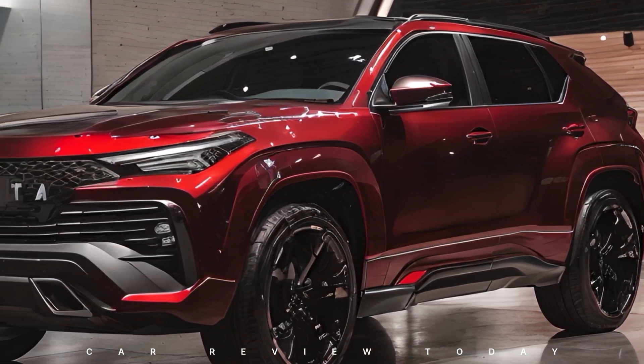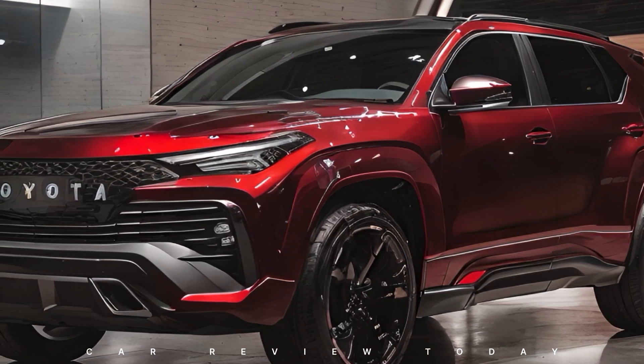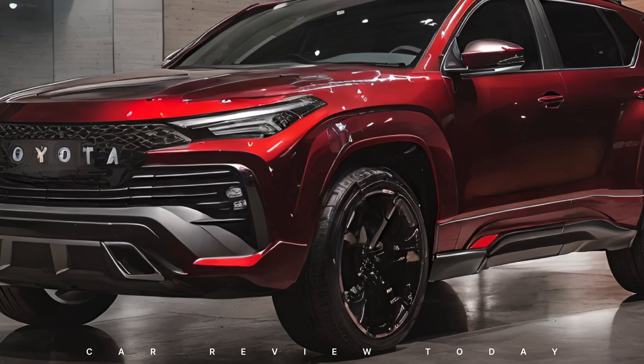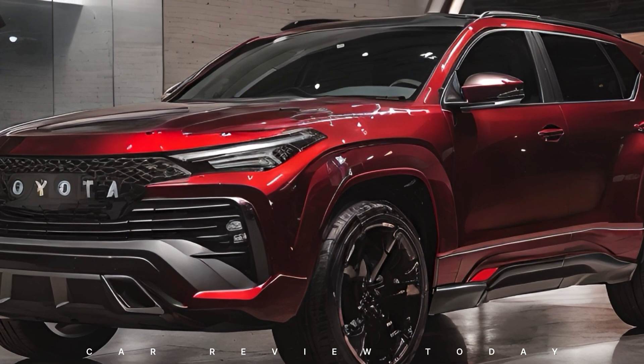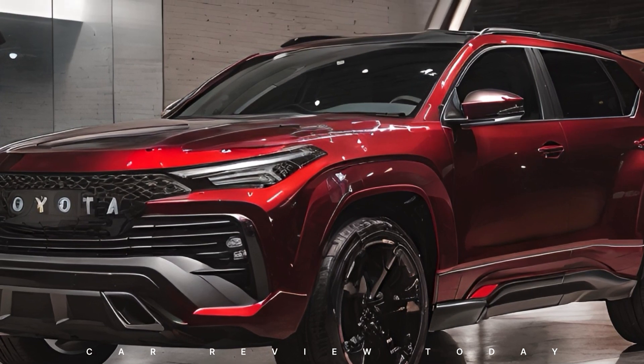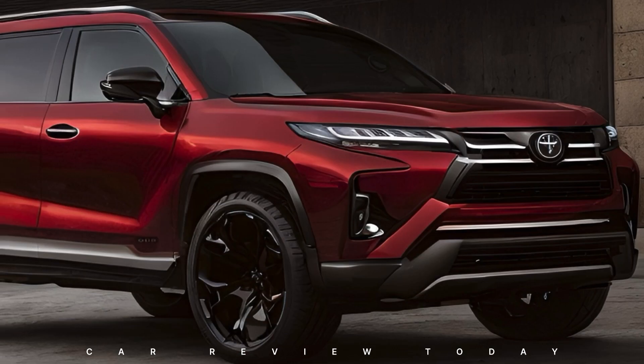Under the hood, the new Fortuner is equipped with a beast of an engine. Toyota has crafted a powerhouse that delivers more horsepower while maintaining the renowned fuel efficiency the brand is known for. Whether navigating city streets or challenging terrains, the Fortuner's enhanced suspension system ensures a smooth drive.